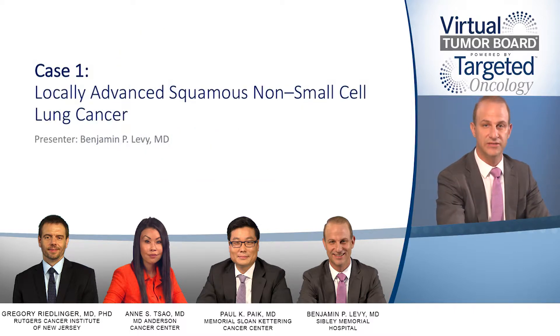I'm Dr. Benjamin Levy, Assistant Professor of Oncology and Clinical Director of Medical Oncology at the Johns Hopkins-Sidney Kimmel Cancer Center, Sibley Memorial Hospital in Washington, D.C.